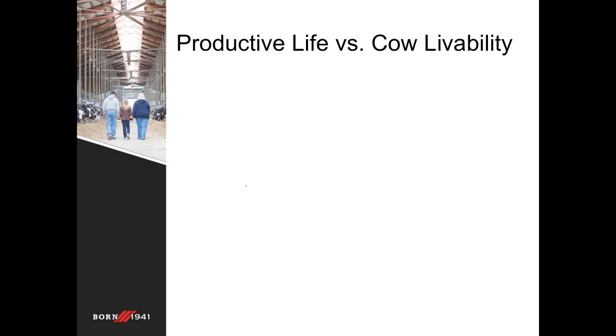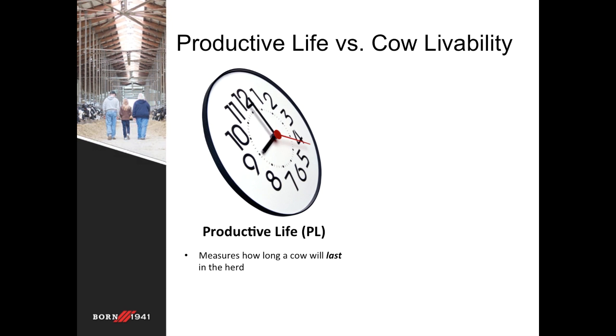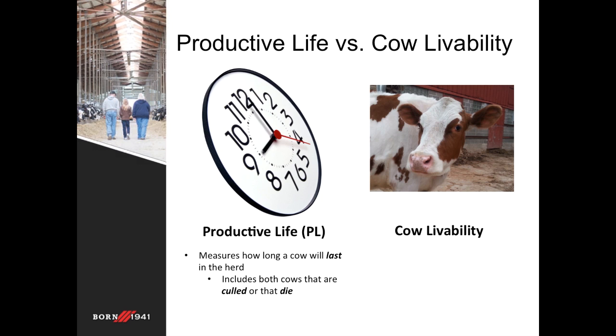You may be thinking that's very similar to productive life. In contrast, productive life is more so a measure of time — it measures how long the cow will last in the herd, and this includes cows that are both culled and that die on the farm. So that's more encompassing in relation to time. In contrast, the cow livability trait being introduced will predict the ability to remain alive in the herd. They are extremely correlated at 70%, yet it's enough of a difference that there's progress to be made within livability itself. It is a low heritability trait, similar to other traits in the net merit and TPI formula already associated with health and fertility information.